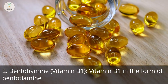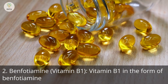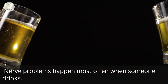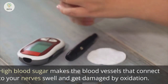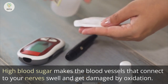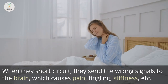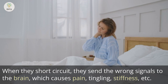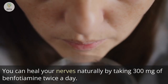Number 2: Benfotiamine, or Vitamin B1. Vitamin B1 in the form of benfotiamine is the most important vitamin for mending nerves. Nerve problems happen most often when someone drinks alcohol, or from eating too much sugar and processed food. High blood sugar makes the blood vessels connected to your nerves swell and get damaged by oxidation, causing the nerves to short-circuit and send the wrong signals to the brain, which causes pain, tingling, stiffness, etc. You can heal your nerves naturally by taking 300 mg of benfotiamine twice a day.